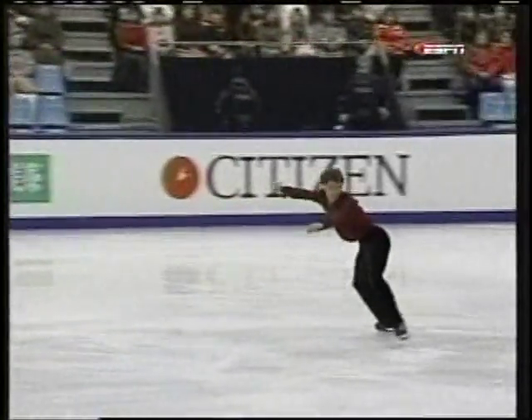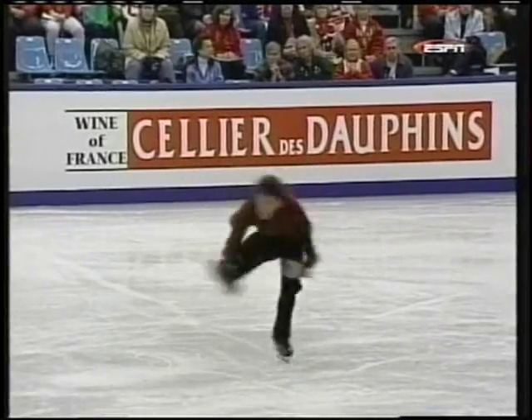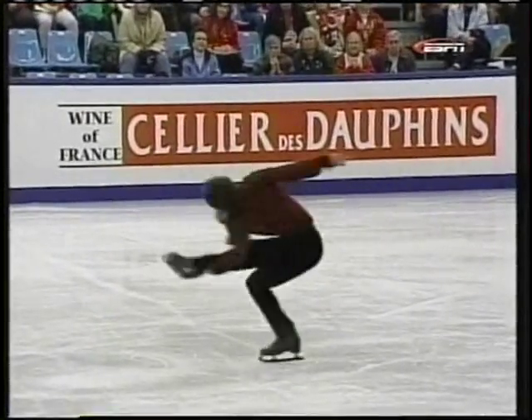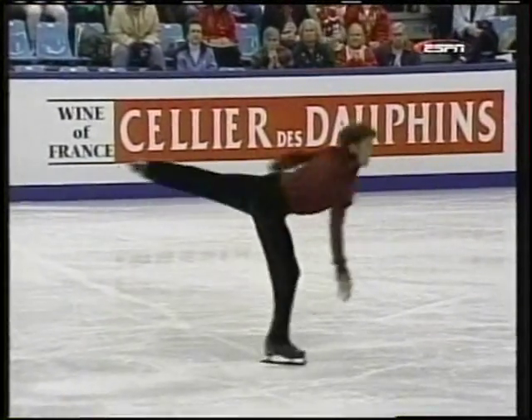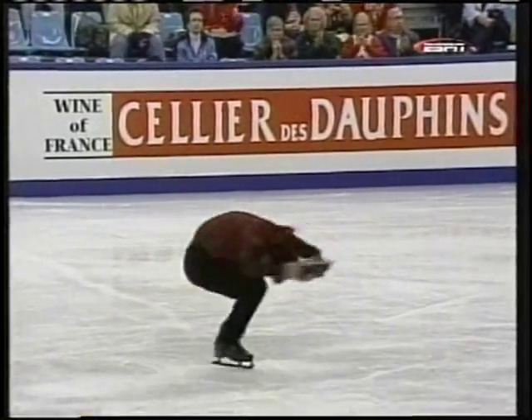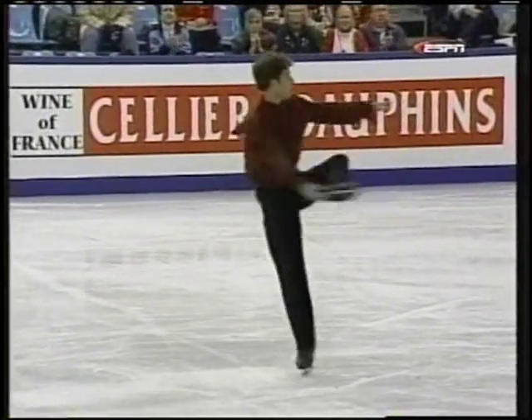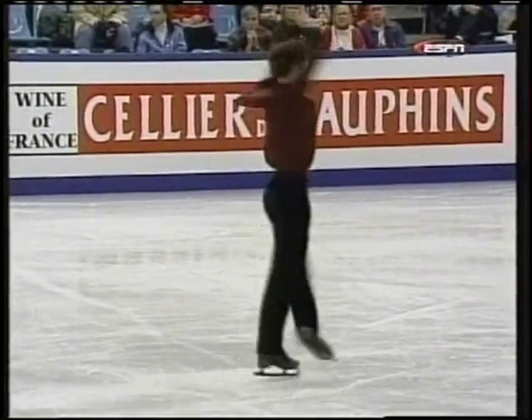Now look at this final combination — look at the different positions. First a camel, a half sit spin, beautiful position, beautiful stretched leg. Back camel into a back sit spin, a cannonball position, and a catch leg position. Final scratch.